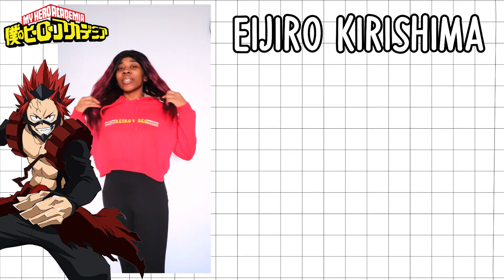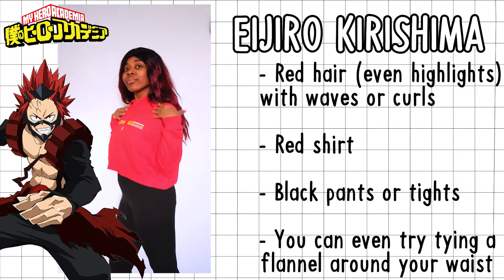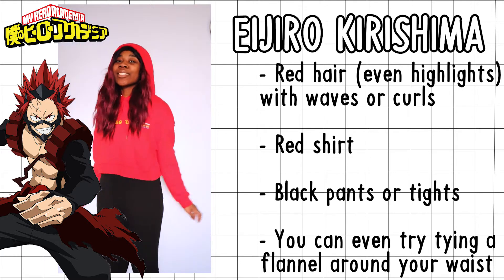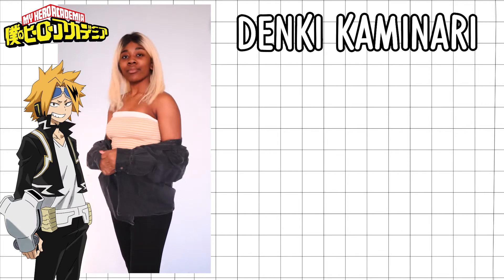For Kirishima — very, very casual. I just put on a red crop top, which would work with black pants, black tights, and red highlights in my wig.